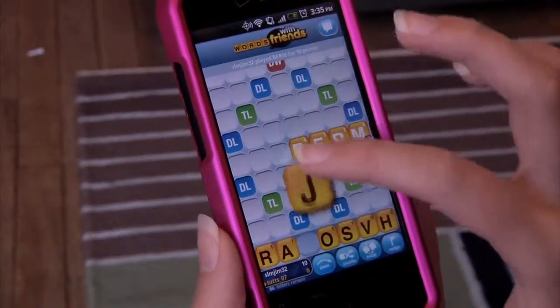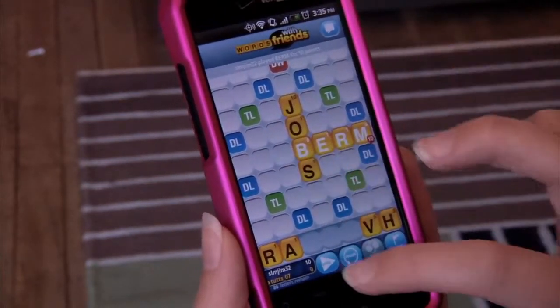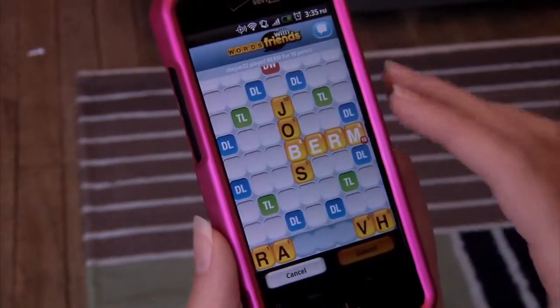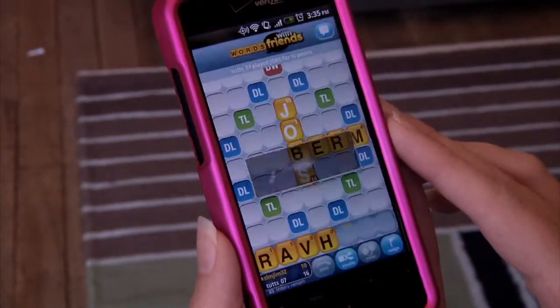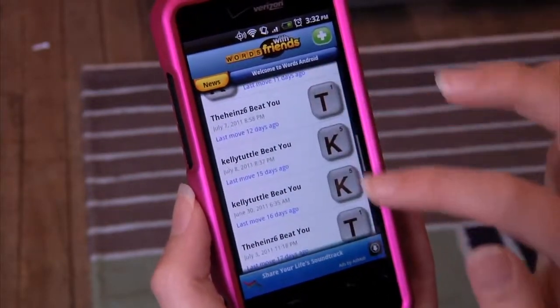Finally, we have the Words with Friends app, found in the Android Market as well as the App Store. This free app takes Scrabble to the next level — it's the same great word building game you love, but with new features. Words with Friends allows you to play up to 20 games simultaneously with friends and family members. You can even connect with friends through Facebook.